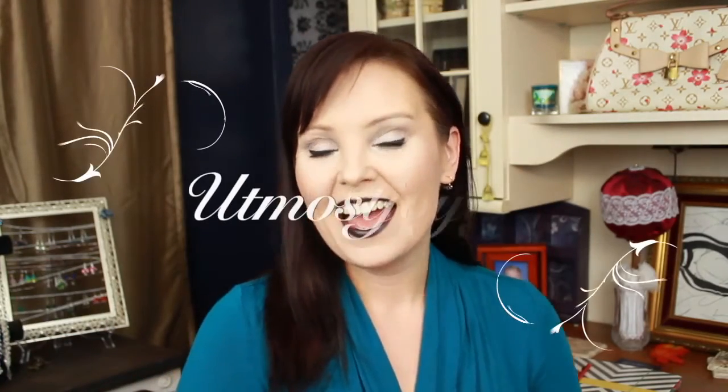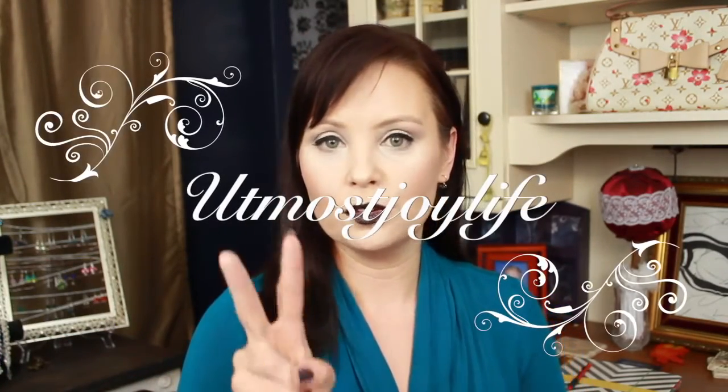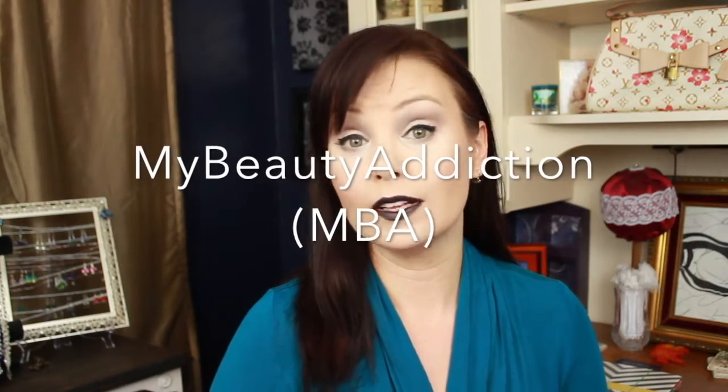Hey y'all, it's Joy again, and I'm here with two different product reviews. I have got some more lip paints from MBA Cosmetics — that's My Beauty Addiction — and they're an Etsy shop.